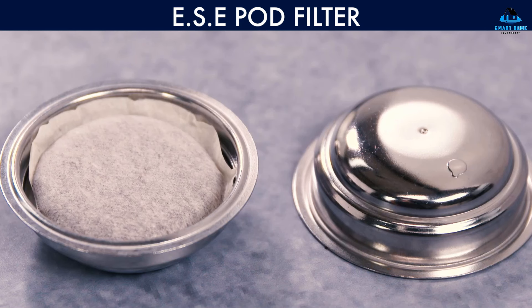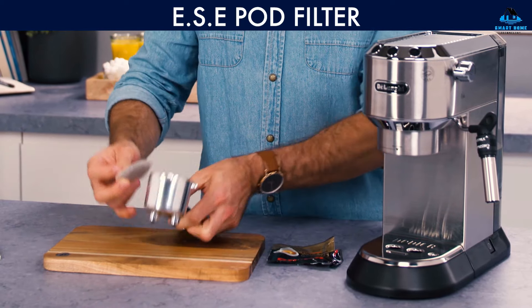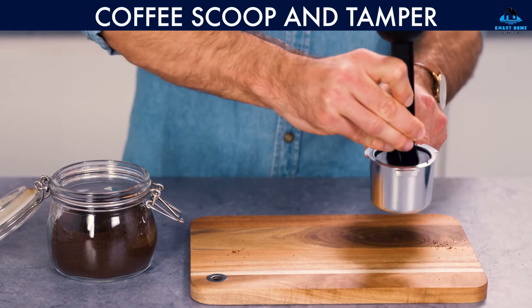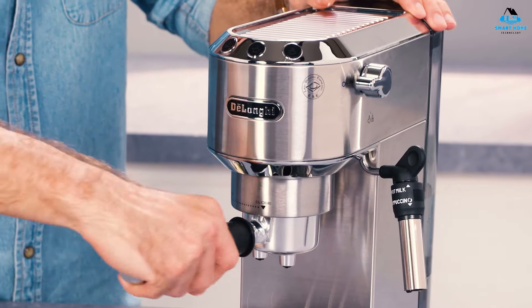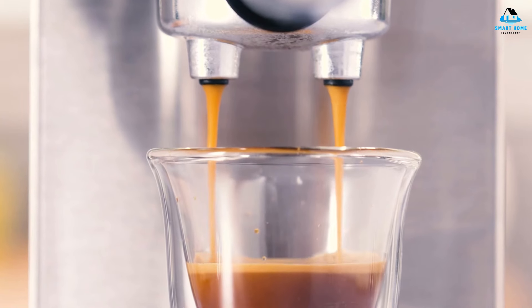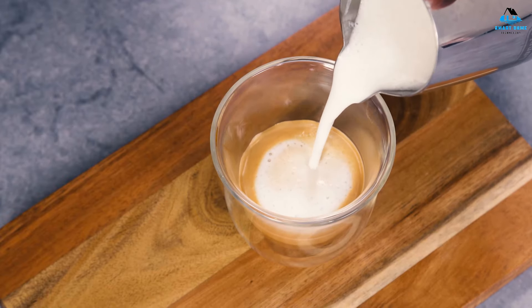Best of all, the DeLonghi Dedica Deluxe is equipped with a thermoblock heating system, so it'll be ready to make espresso or steam milk in just a few seconds. Speaking of steaming milk, I was very impressed by DeLonghi's Panarello steam wand during my testing. There are a couple of settings — one for creating pillowy cappuccino foam and another for just steamed milk. You don't find that kind of versatility on many machines at this price point, making the Dedica Deluxe stand out from the crowd.